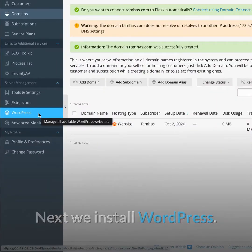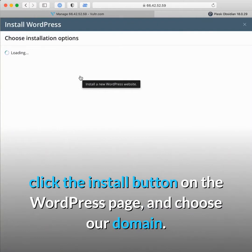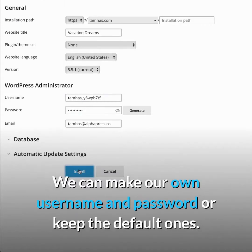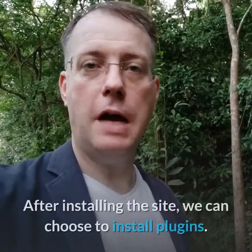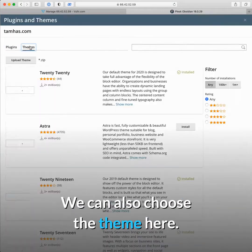Next we install WordPress. We click the WordPress link in the menu, click the Install button on the WordPress page, and choose our domain. Now we enter our website title. We can make our own username and password or keep the default ones — it's best to have separate passwords for all of your sites. After installing the site we can choose to install plugins and also choose the theme.